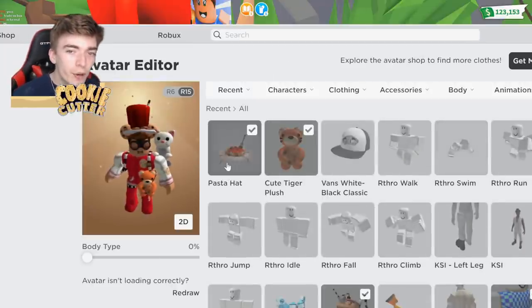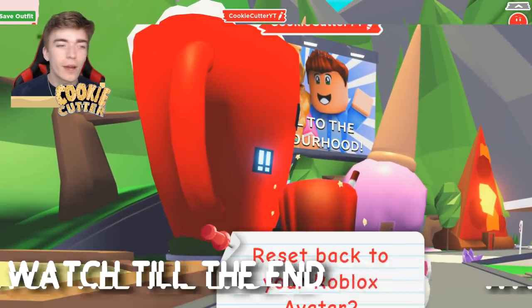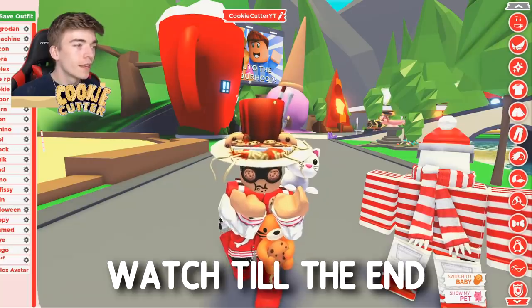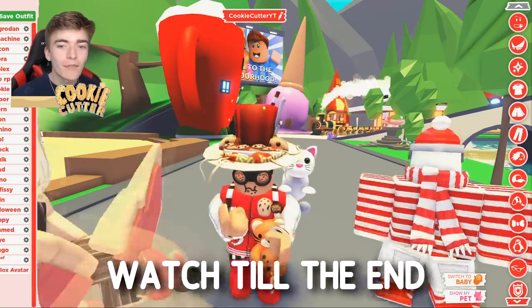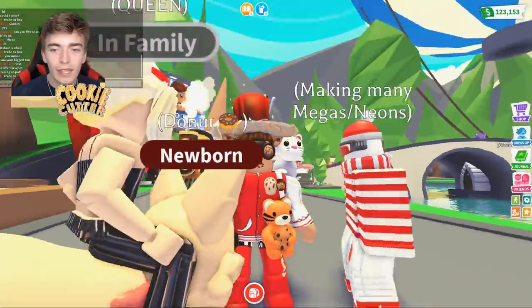Now I can go into my Roblox avatar, put this hat on, go back into Adopt Me, go to dress up, change to my Roblox avatar, and boom.